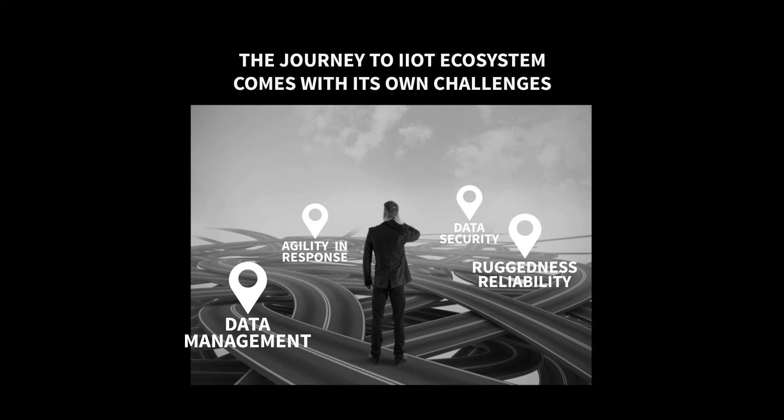Fourth, ruggedness and reliability — the need to have reliable and repeatable performance in extreme conditions of temperature, pressure, and humidity. Fifth, decision making — making sense out of huge data captured and optimizing the process.